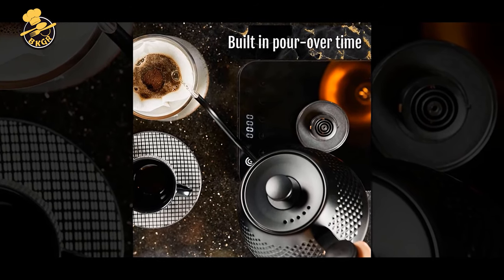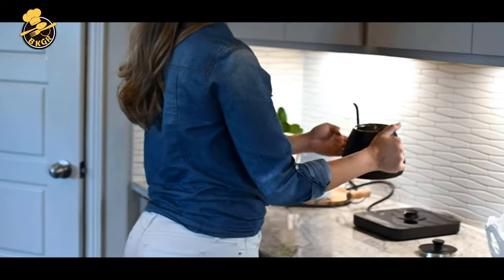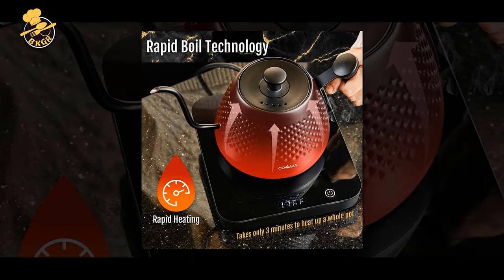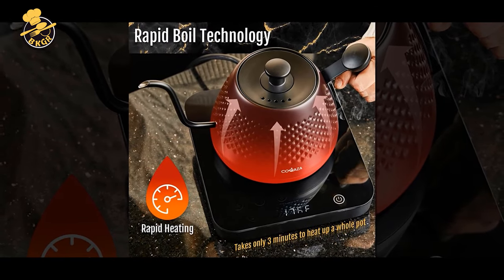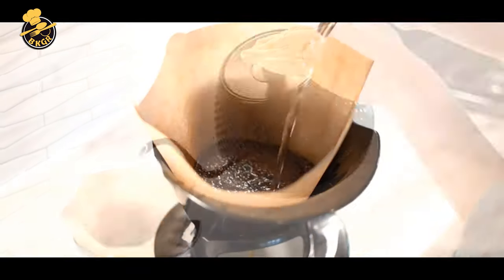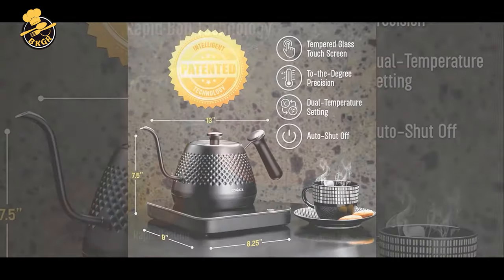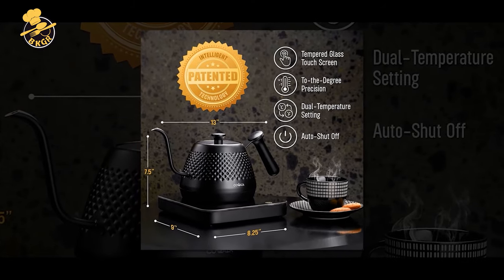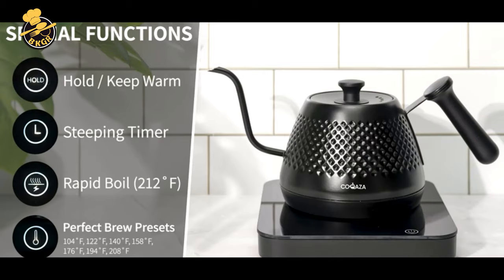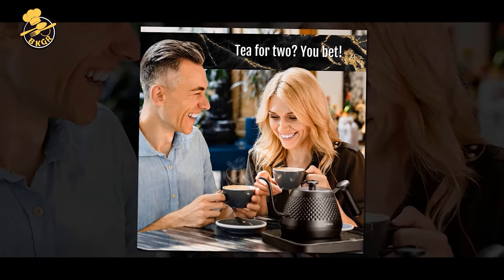One of the standout features of the Kakaza Gooseneck Electric Kettle is its temperature control. It allows for precise water temperature selection, essential for the optimal brewing of coffee and tea. The presets also make it easy to select the ideal temperature for different types of beverages. The Gooseneck spout design allows for a slow, controlled pour, which is ideal for pour-over coffee and tea. The rapid heating capabilities of the kettle mean that water can be heated quickly, saving time and energy. The stainless steel design of the kettle is sleek and modern, and it would look great in any kitchen. It is also durable and easy to clean, making it a practical choice.